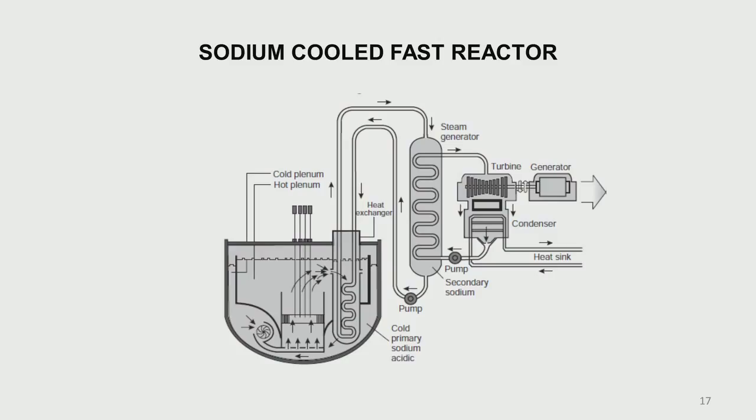The sodium-cooled fast reactor is essentially a pool-type fast breeder reactor. The primary sodium picks up heat from the core and gives it to the IHX; a pump drives sodium from the cold pool to the core. Heat from the IHX is carried by secondary sodium to a steam generator, which produces steam to run a conventional steam turbine cycle. The old sodium-cooled fast reactor remains an important candidate for generation 4.